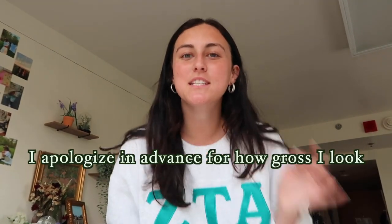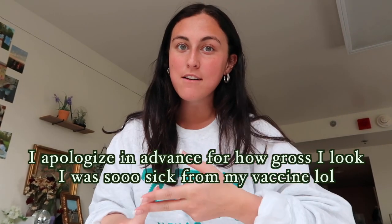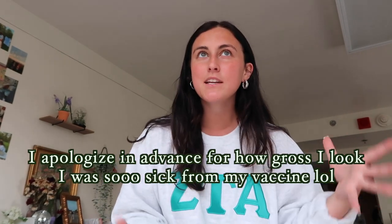Hello everyone, welcome back to my YouTube channel! Today I'm doing a dorm room tour plus move-out. I did a similar style video last year when I moved out of my freshman year dorm. I was planning on doing two separate videos but I've been really busy with school and never got around to it, so I figured I would do it all together. The room tour won't take that long because it's a small dorm room.